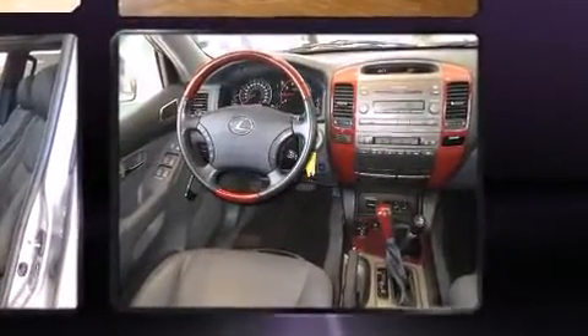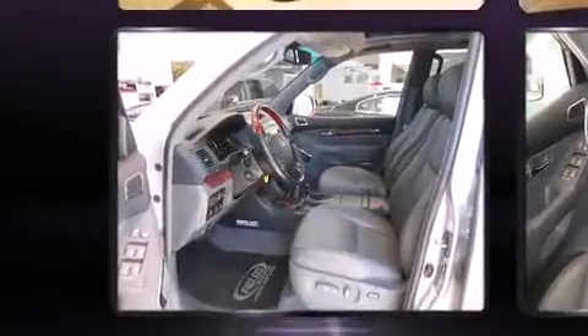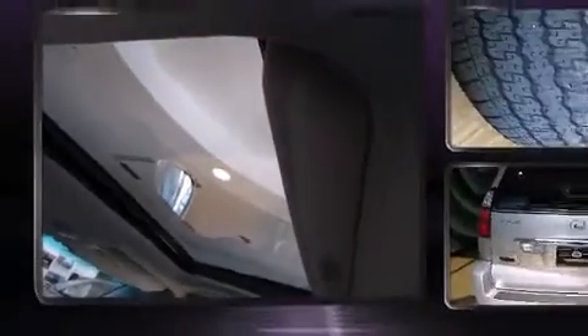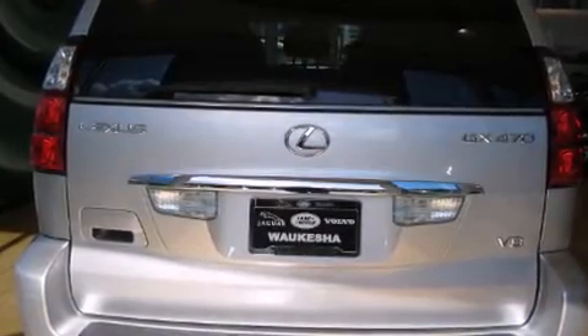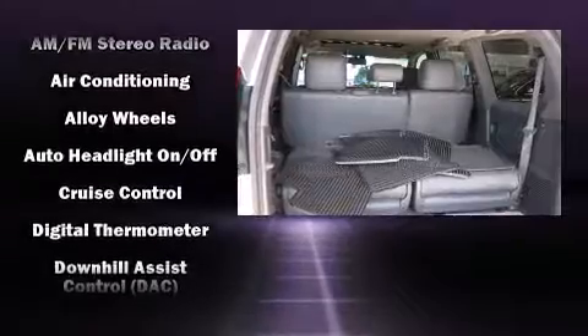Lexus prioritized handling and performance with features such as a tachometer, an outside temperature display, illuminated running boards, power door mirrors and heated door mirrors, rain sensing wipers, and power seats. For drivers who enjoy the natural environment, a power moonroof allows an infusion of fresh air.